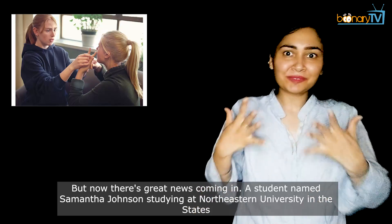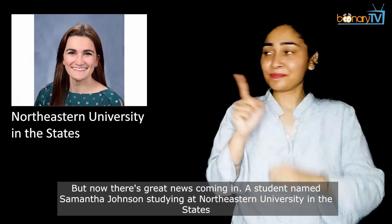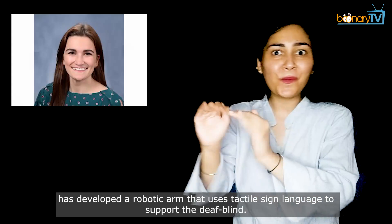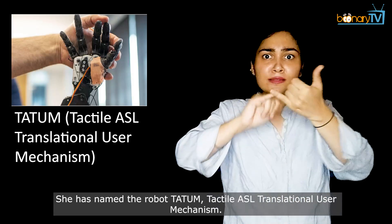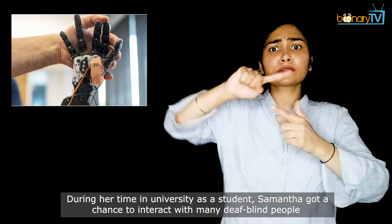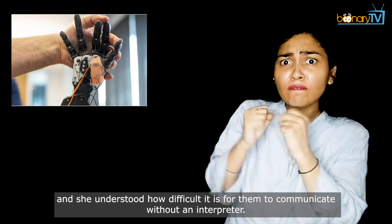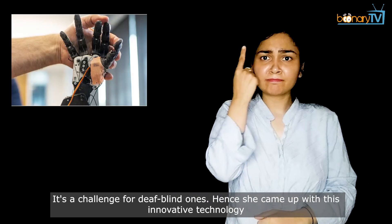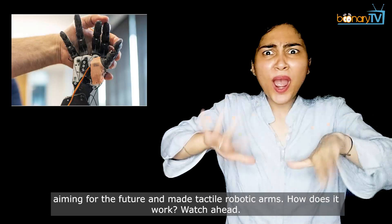But now there's great news. A student named Samantha Johnson, studying at Northeastern University in the States, has developed a robotic arm that uses tactile sign language to support the deaf-blind. She has named the robot Tatum — Tactile ASL Translational User Mechanism. During her time in university, Samantha got a chance to interact with many deaf-blind people and understood how difficult it is for them to communicate without an interpreter. Hence, she came up with this innovative technology and made tactile robotic arms.